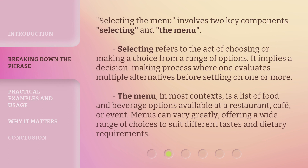Selecting the menu involves two key components: selecting and the menu. Selecting refers to the act of choosing or making a choice from a range of options. It implies a decision-making process where one evaluates multiple alternatives before settling on one or more. The menu, in most contexts, is a list of food and beverage options available at a restaurant, cafe, or event. Menus can vary greatly, offering a wide range of choices to suit different tastes and dietary requirements.